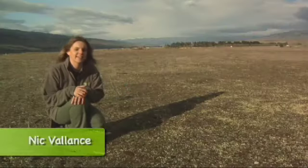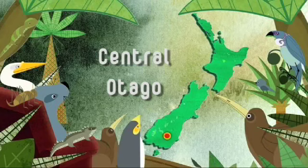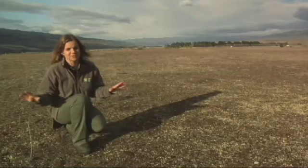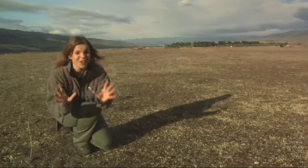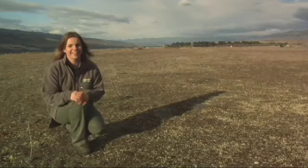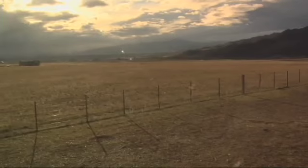The Central Otago landscape is known as the arid heart of Aotearoa because of its dry and extreme climate. All around it looks like the land is burnt and empty of life. But if you look closer — and I mean a lot closer — you'll see that this landscape is actually bursting with native plant life.